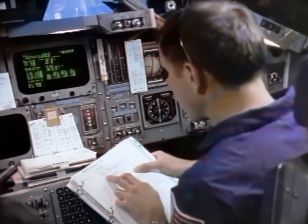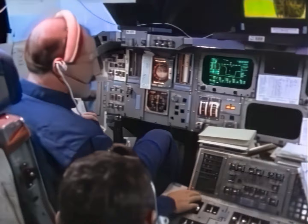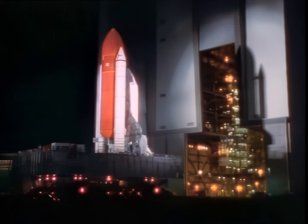It's a simulation now, but soon it will be real for Astronaut Crew 26, selected to help this country return to space. A shuttle is called Discovery. Like other orbiters, it's named after scientific exploring ships of history.